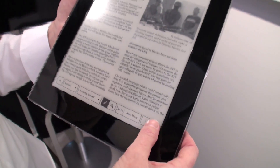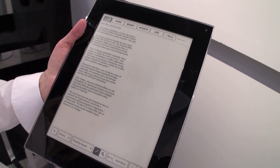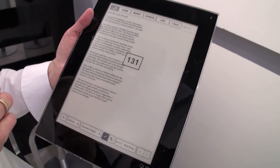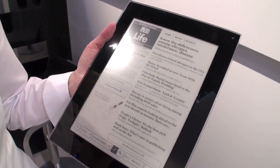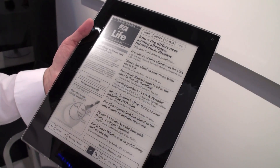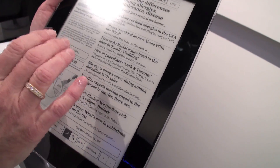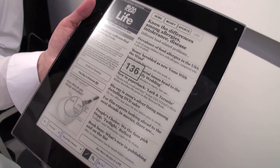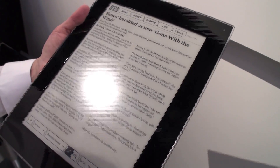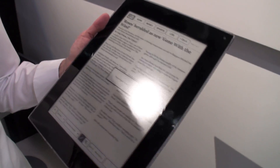If you want to page forward, you can either press the button in the lower right. Maybe we want to go to the life section. This is showing you that you're going to page 131 in the newspaper. So this is the life section. You can maneuver back and forth between the newspaper — actually faster than a real paper.